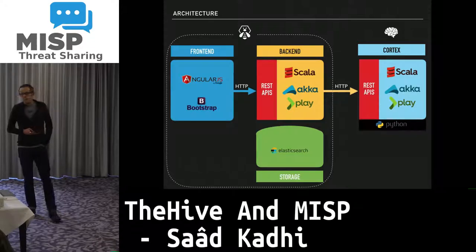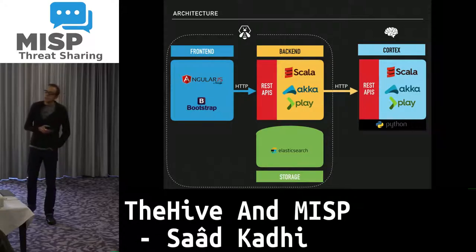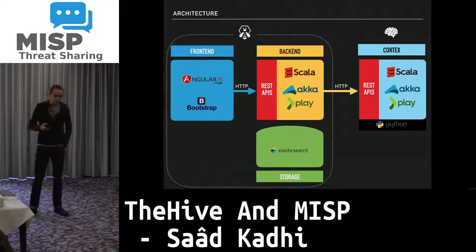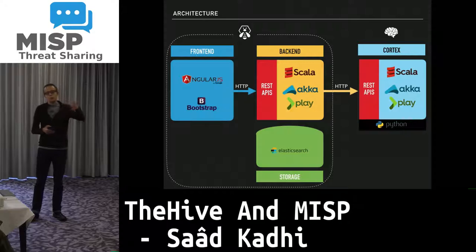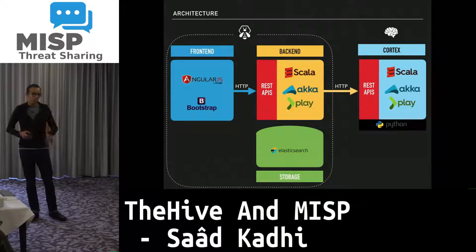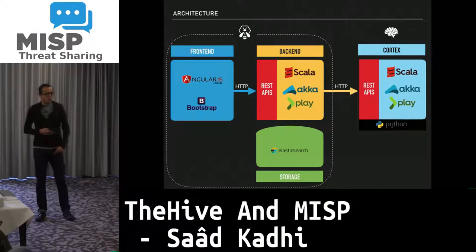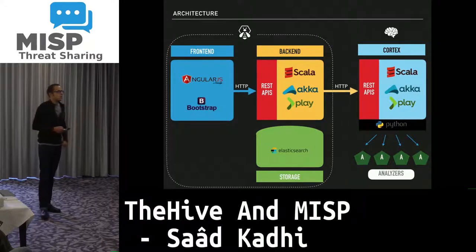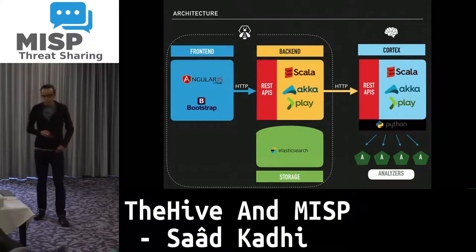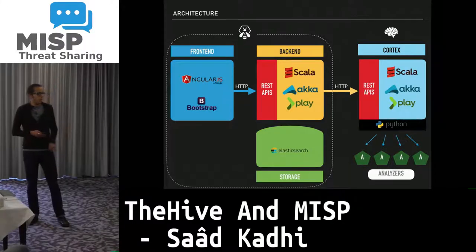As for Cortex, it currently has no storage. If you fire a bunch of analyzers and then reboot your instance, you lose the results — unless you use TheHive or another platform to grab and store the results from Cortex. The analyzers are currently written in Python, but you can write them in any supported programming language.